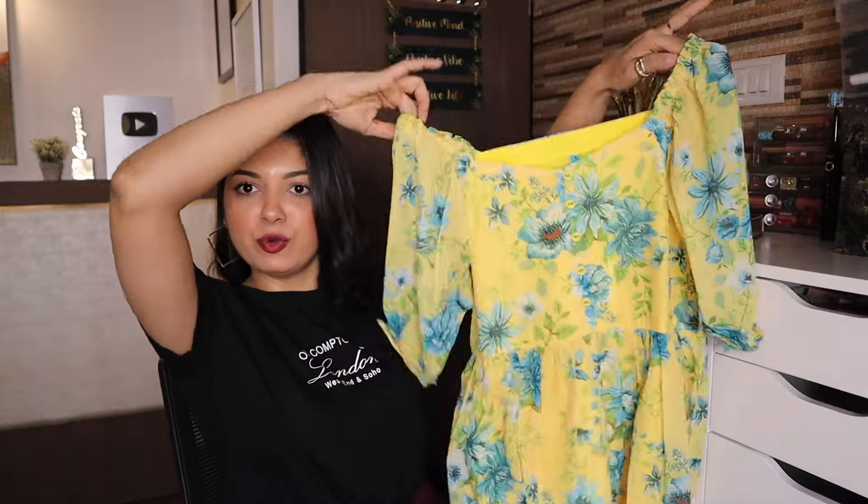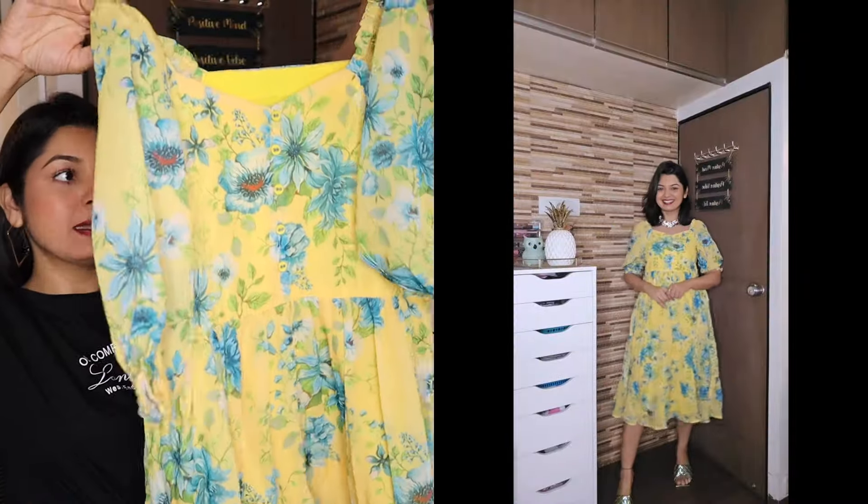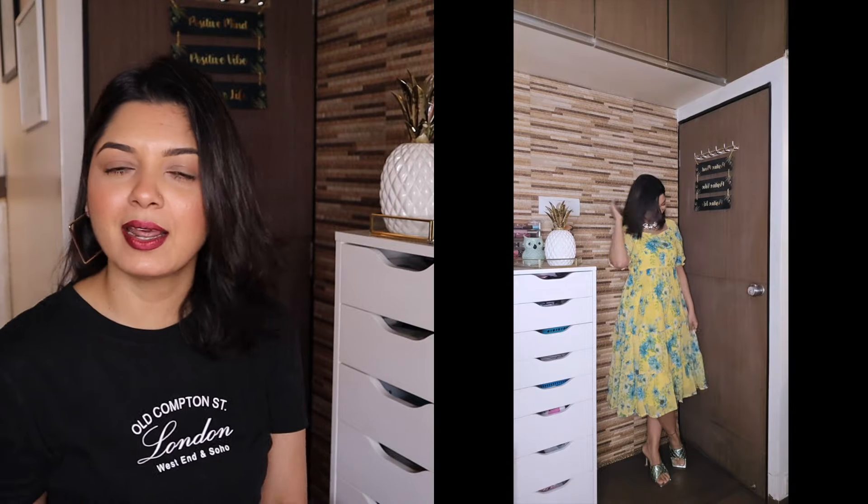Our second outfit is a really pretty maxi dress with a floral print. Size is small, MRP is ₹2,689, and after 68% off it is ₹859 — slightly more expensive than the corset set. It's a really pretty dress — I love the color. Such a beautiful yellow for summer! I think you should get this dress as well if you're looking for a really nice summer dress.